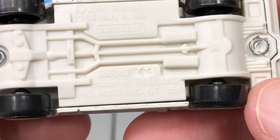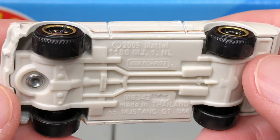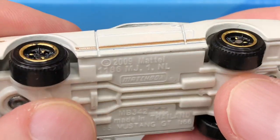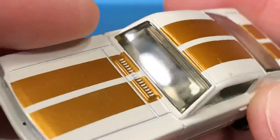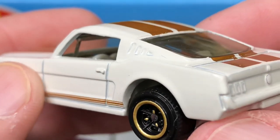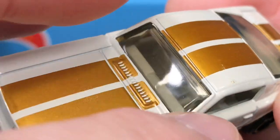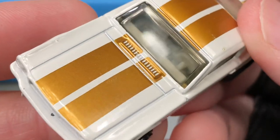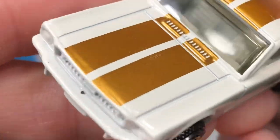'65 Mustang GT — scale is 1:66, so it's not a true 1:64. Stamped M44. This one does look to be the same color as the interior for the base. No side mirrors, no rearview mirror, no windshield wipers. Not easy to drive this Mustang without all that — this guy's driving blind, and if it rains he's in trouble with no wipers. Looks like I have a chip there or maybe a little piece of something.